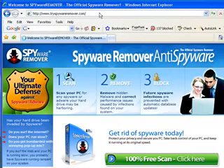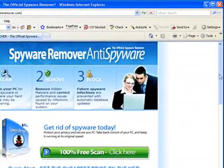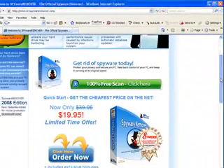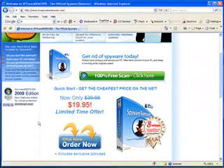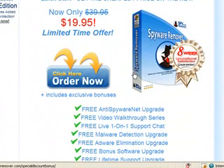If you type in the browser tryspywareremover.com, you can download a free scan, run it on your system, and see how it goes for you. Or you can get there — there's a limited time offer at the moment.